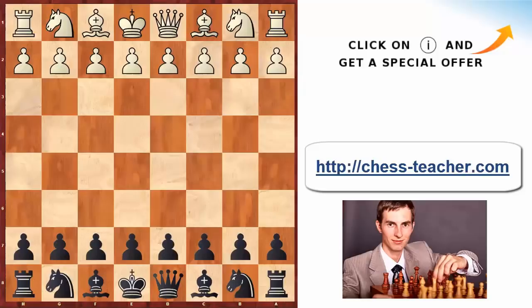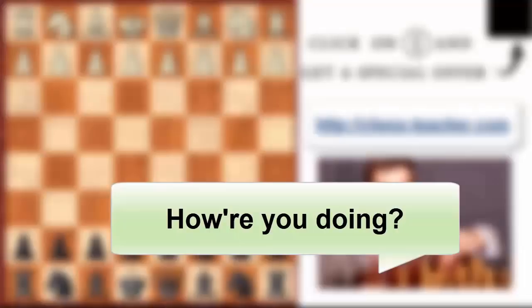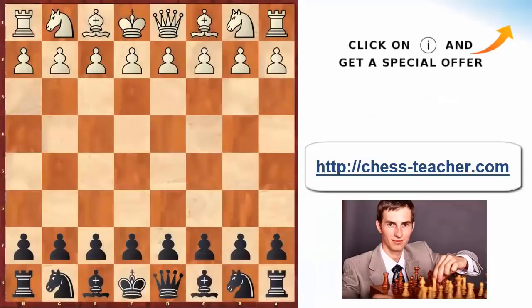What's up, guys? Grandmaster Igor Smirnov here from the Remote Chess Academy. Today I'd like to share with you a really cool game played by Vladimir Kramnik, where he shows really well how you should be developing a crushing attack against an opponent's king. It was a really beautiful combination, but before we get into it, let me ask you, how are you guys doing? I understand that because of coronavirus and the quarantine in many countries the situation is a little bit unpleasant, and yet I hope that chess also helps you to spend this time doing something nice, such as playing chess.